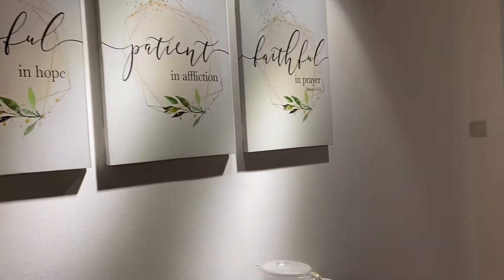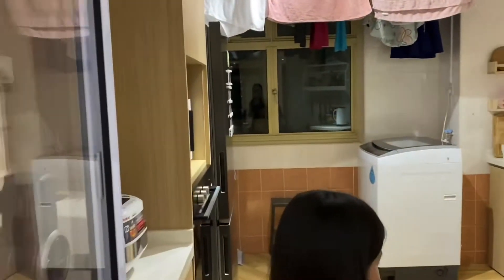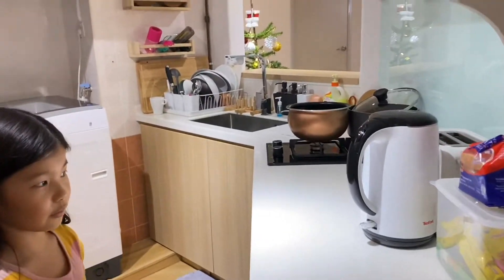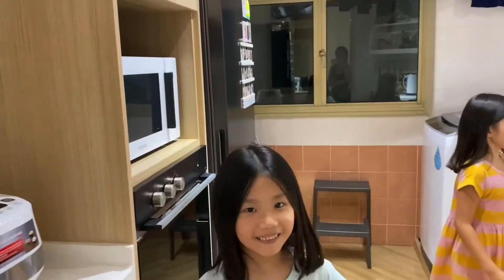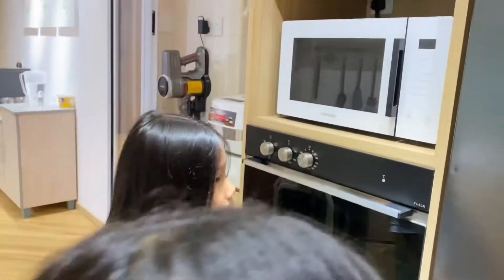Now we're going into the kitchen. Here we have some stools or chairs. We have headphones, pots and pans, the sink, the washing machine where we got our clothes, a stool right down there, and a fridge.